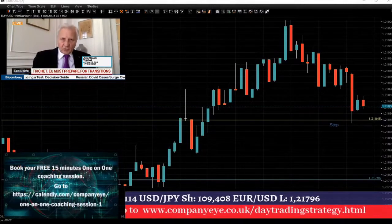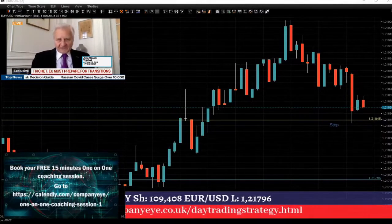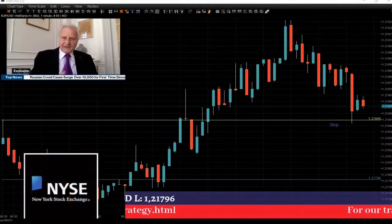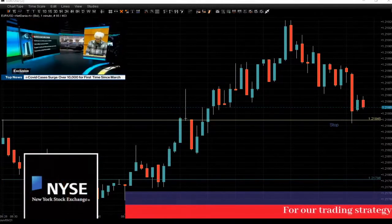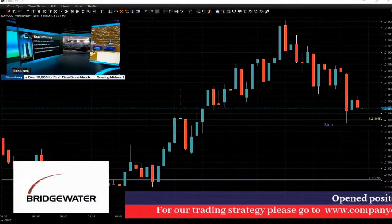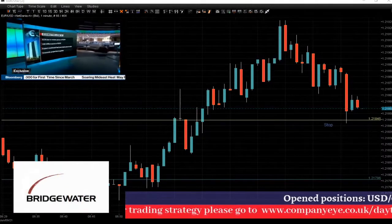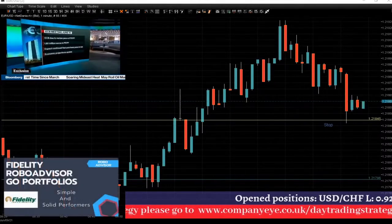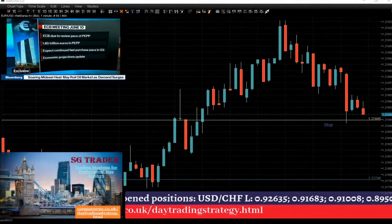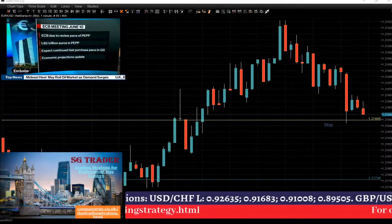Getting back to a more normal level of price stability, maybe around 2 percent — and that was the case in Japan, the US, and in Europe. If we see that we are closer to anchoring inflation expectations around 2 percent in the medium term, that's good. We could not continue forever with a very high level of inflation.